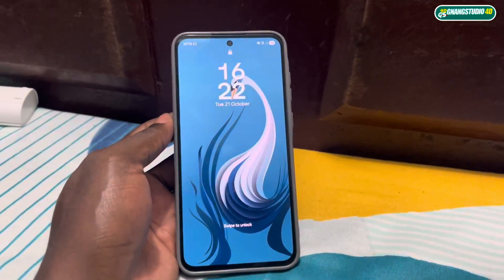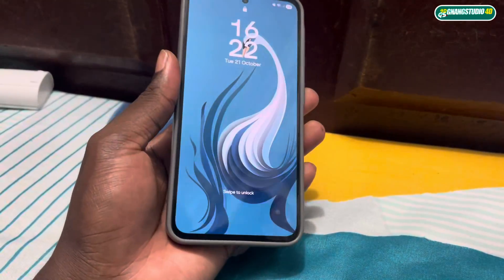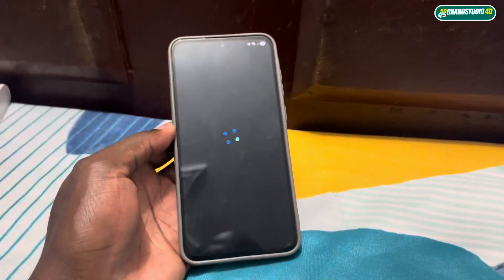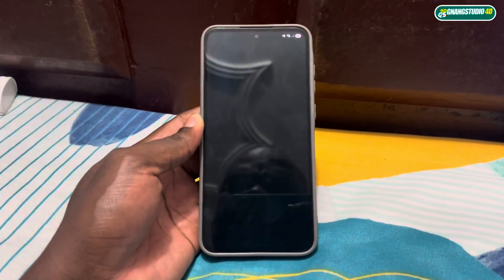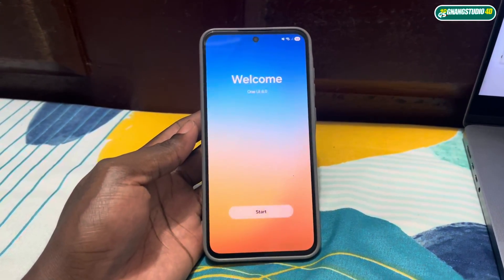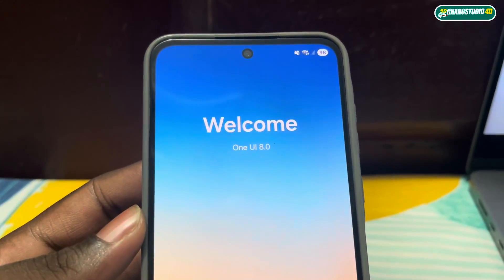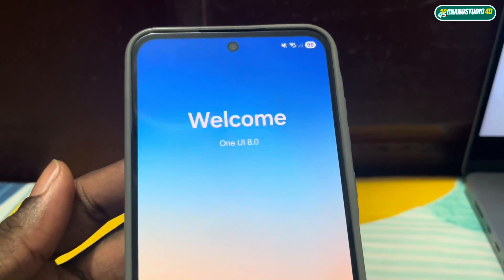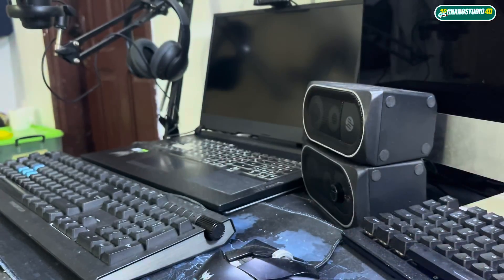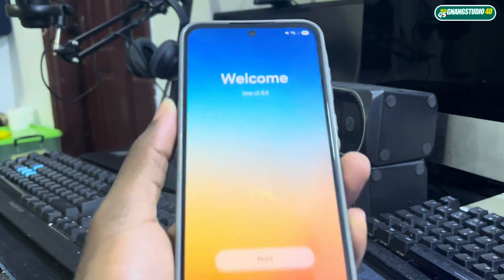Why is it so fast? I don't know if the update is done or not. Welcome — there's something special here: One UI 8 is here! I can see it — One UI 8 is here, can you believe this?